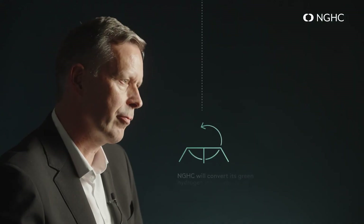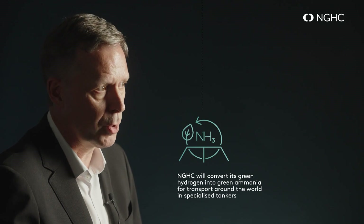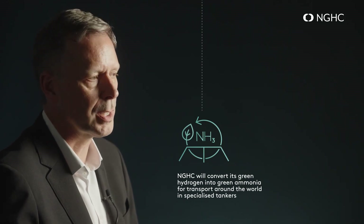The hydrogen is collected and stored while oxygen is released into the air. This clean method avoids carbon emissions, unlike traditional hydrogen production from fossil fuels. There are different ways to transport hydrogen, such as through pipelines as a compressed gas, or cooled and liquefied into liquid hydrogen and shipped in containers. NGHC will convert its green hydrogen into green ammonia for transport around the world in specialized tankers. As a dense carrier, green ammonia makes storage and transportation more practical and efficient, especially when hydrogen needs to be transported over long distances.